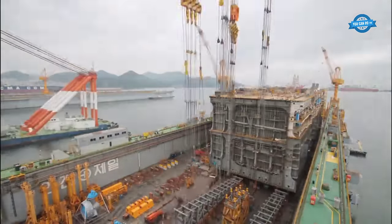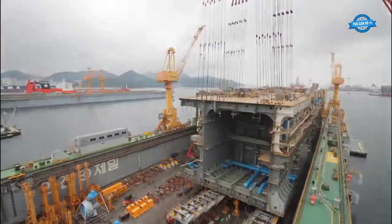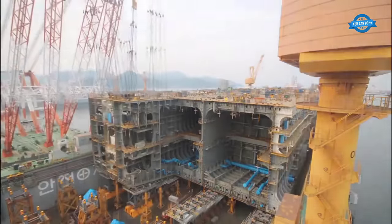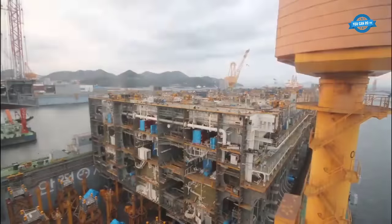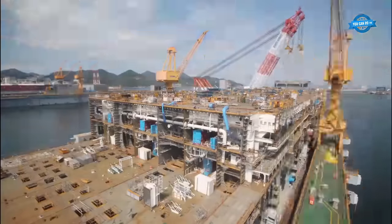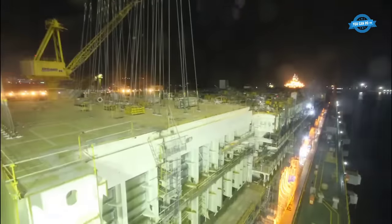This colossal vessel, owned by the Allseas Group, a Switzerland-based offshore pipe-laying contractor, was designed to perform single lift installations and decommissions of large oil and gas platforms, as well as the installation of subsea oil and gas pipelines.